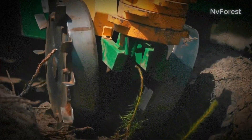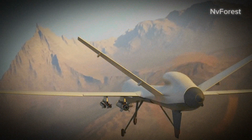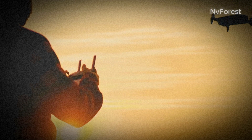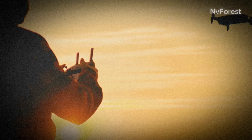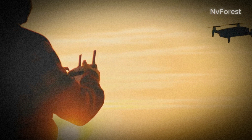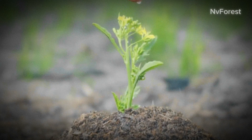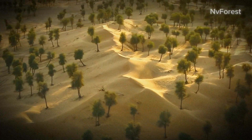Technology plays a significant role here too. Drones, for instance, are used to plant seeds quickly over large areas. They're also instrumental in monitoring the growth of the plants, identifying areas that need extra care or replanting. After the planting, the aftercare begins — involving regular watering, weeding, and protection from pests and diseases. It's a continuous, long-term commitment to ensure the survival and growth of the new forest.